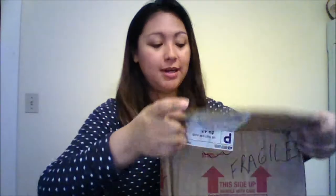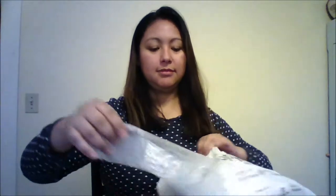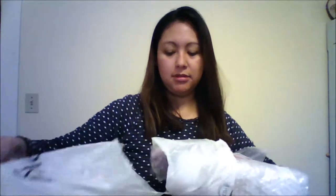Hi guys, it's Meliza. I have here a box that just arrived — it's a Jerry Berry doll. Here we go, it's a used one I got off eBay. Here's the box; I've been wanting these dolls for quite some time.